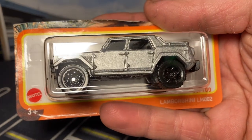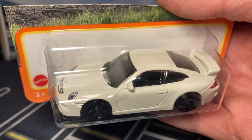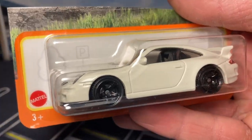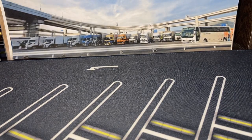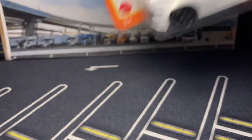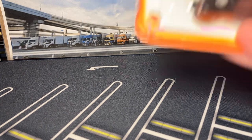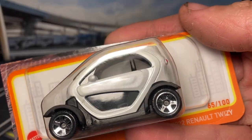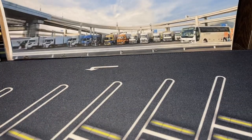Lamborghini LM002 - the Lamb truck. It's been a couple years since we saw that casting last released in blue in the throwback line. Here's the Dodge Charger - this is a 2024 white with black rims. I'm trying to figure out what colors they haven't done in this casting; they've done everything. Here we have the Renault Twizy and it's actually a really nice metallic white or pearl white, so super happy with that release.